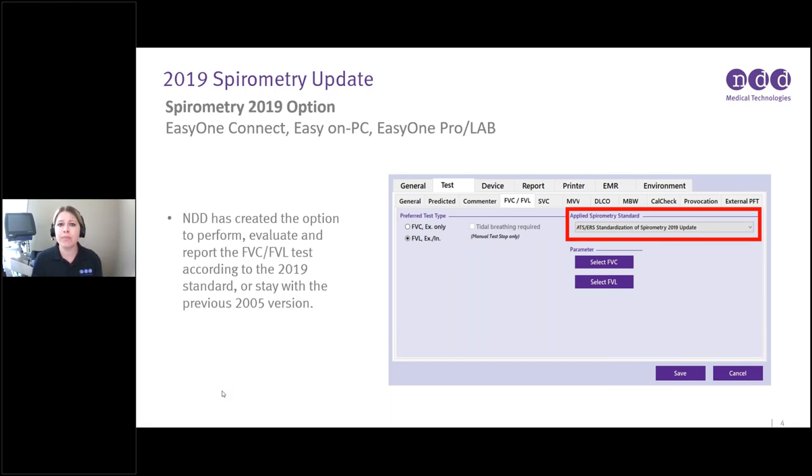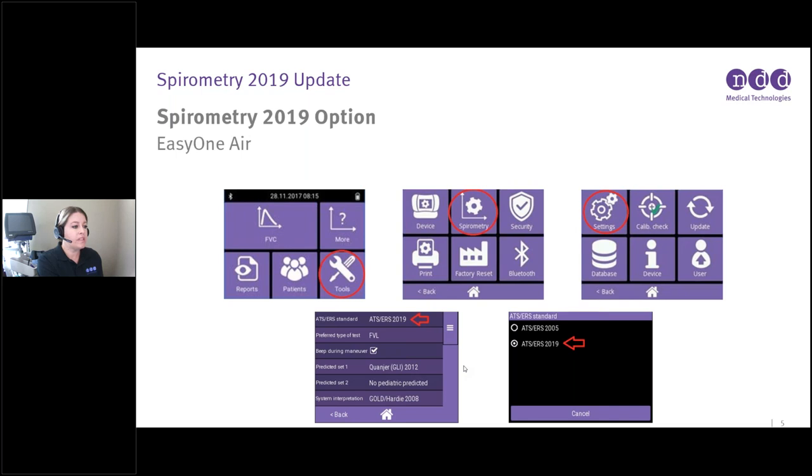Once your software is updated, it will prompt you on restart which option you want. If you're not sure, you can go into the Utilities menu on EasyOne Connect, Easy on PC, or EasyOne Pro and ProLab and select your desired Applied Spirometry Standard under Test > FEC-FVL. On the EasyOne Air, that option is under Tools > Spirometry > Settings, where you choose either ATS/ERS 2005 or 2019.